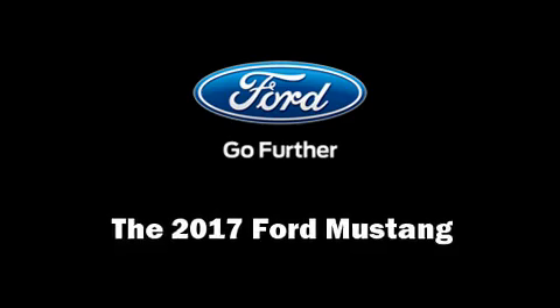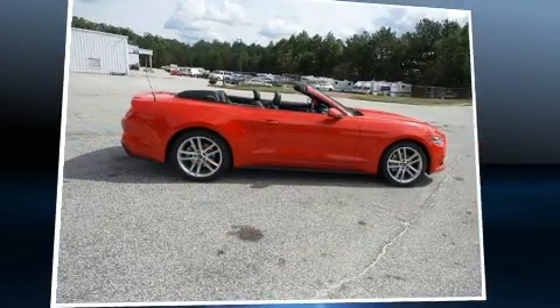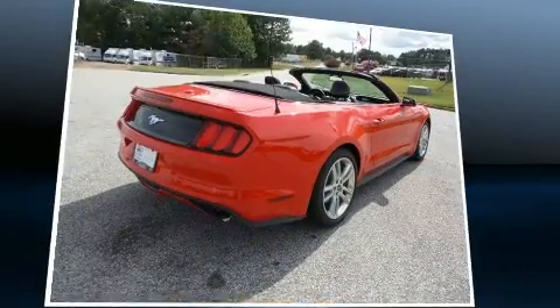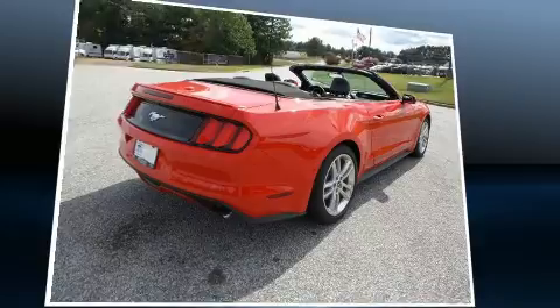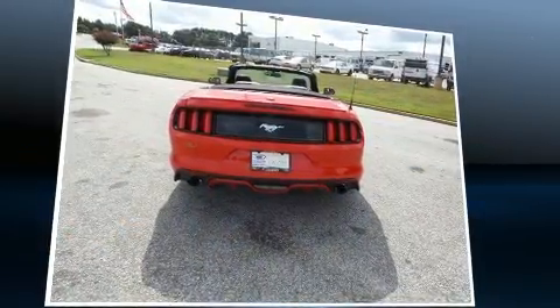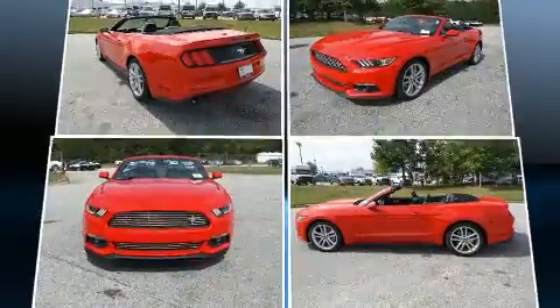You can expect a lot from the 2017 Ford Mustang. This two-door, four-passenger convertible provides a satisfying ride for all passengers. Ford made sure to keep road handling and sportiness at the top of its priority list, with smooth gear shifts throughout.